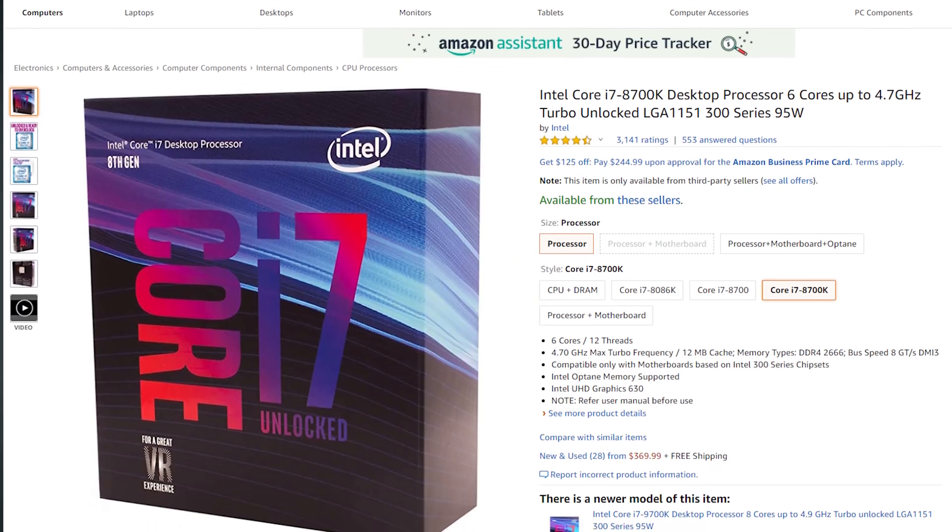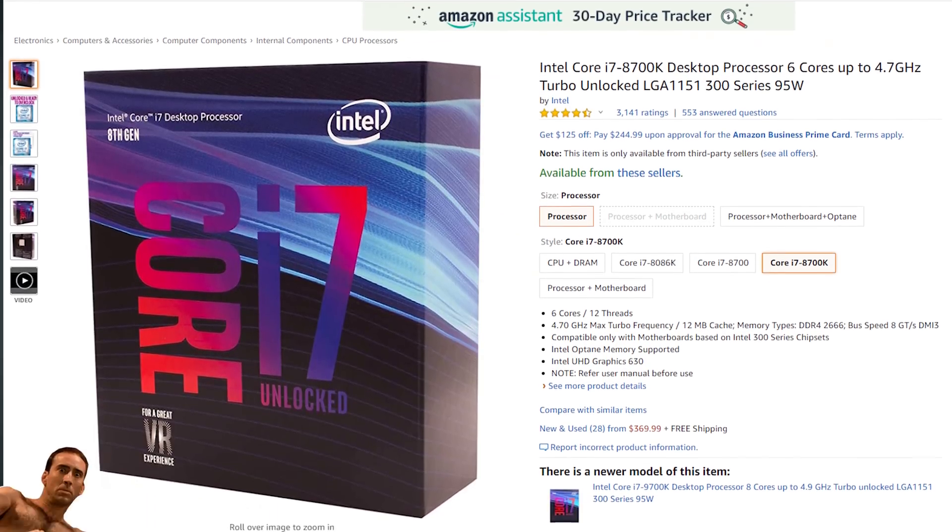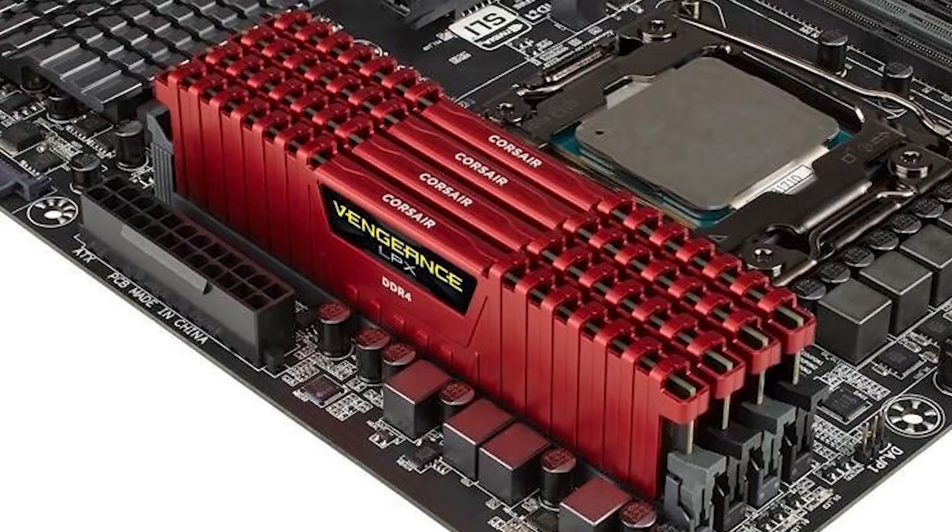Does having a cable reduce the latency by a noticeable amount? How do the images compare visually? I took it upon myself to do some testing over the last week and came up with some surprising results. Before we get into the testing, let me tell you a little bit about my setup. My PC has an Intel i7-8700K processor with 32GB of DDR4 RAM and a 2080 Super. Some of the issues people are having can be due to the PC, but my testing was more about the game experience when the PC is set up properly to run the games.